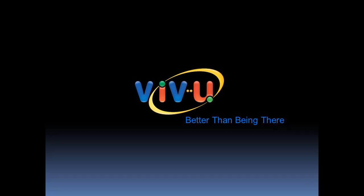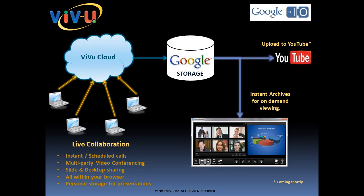Hi, we're VView, a Google partner headquartered in Cupertino, California, with R&D facilities in Bangalore, India. Take a look at how an easy software integration with Google Storage helped us deploy a great new video archive feature for our ViewRoom video conferencing service with just a few hours of development time.